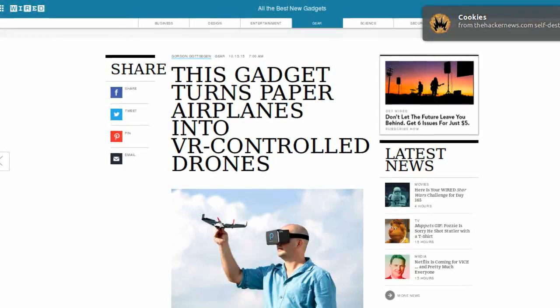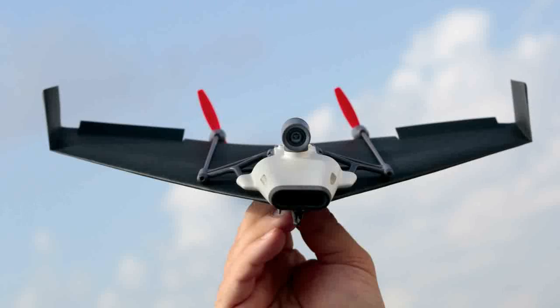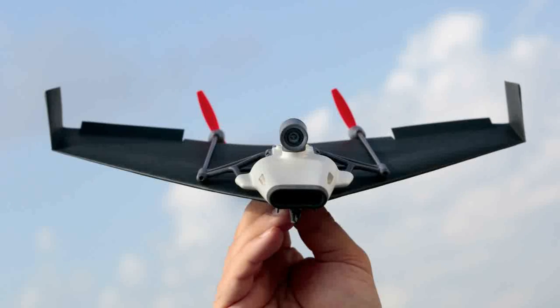And in more drone news, Wired reports that the company Power-Up is currently developing a paper plane-based drone kit, which will host a camera, and will allow the user to fly it using virtual reality goggles.